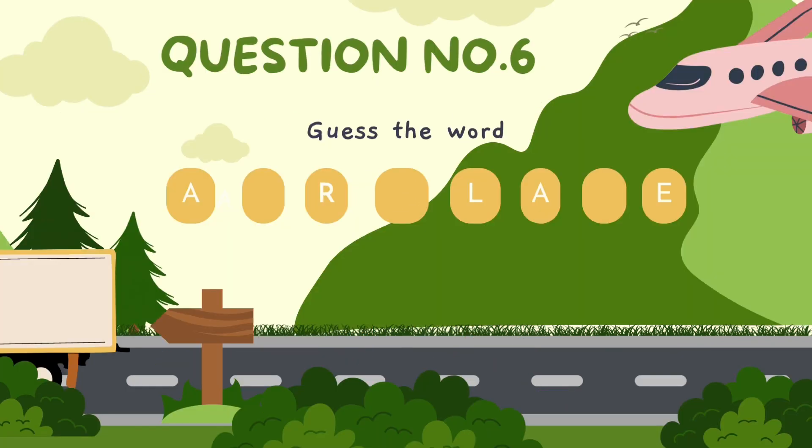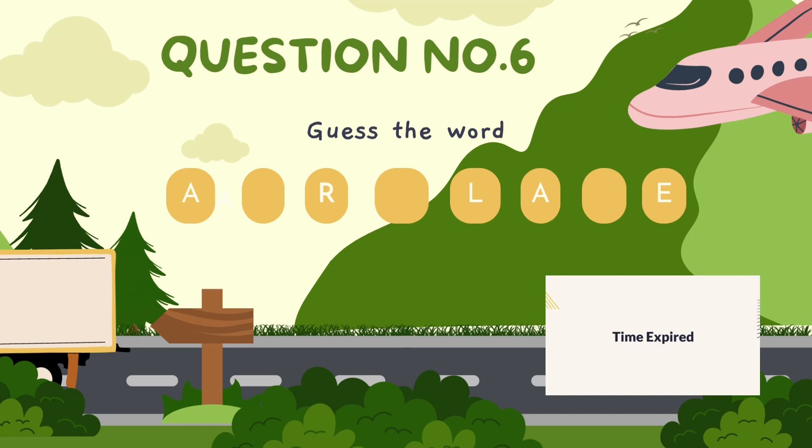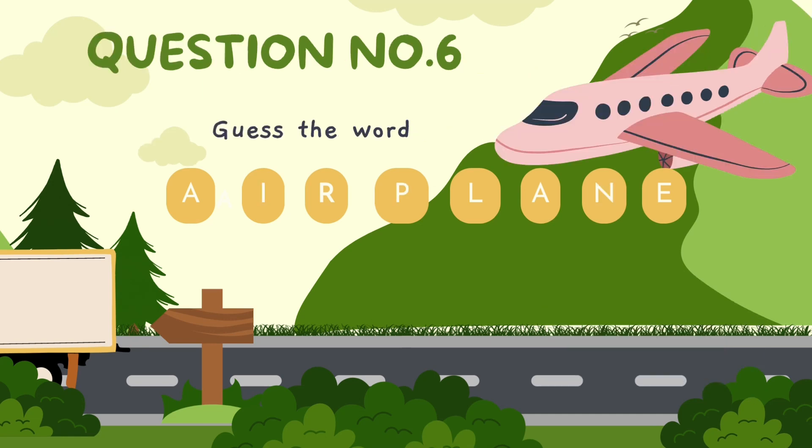Guess the word. The correct answer is airplane.